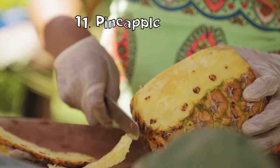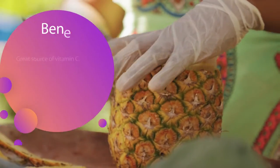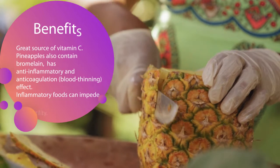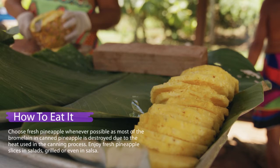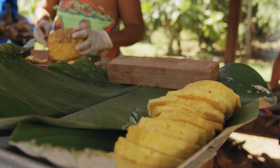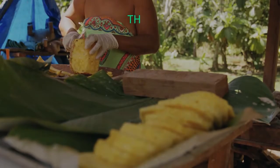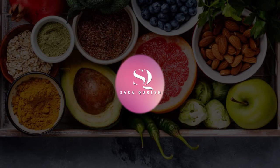Pineapple: pineapple is a great source of vitamin C and also contains bromelain, a natural enzyme that has anti-inflammatory and anti-coagulation effects. Inflammatory foods can impede fertility, and chronic inflammation may actually cause the body to suppress ovulation — pineapple can help alleviate such effects. Choose fresh pineapple whenever possible, as most of the bromelain in canned pineapple is destroyed due to the heat used in the canning process. Enjoy fresh pineapple slices in salads, added to salsa, or even grilled.